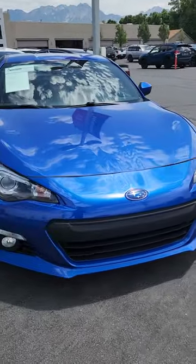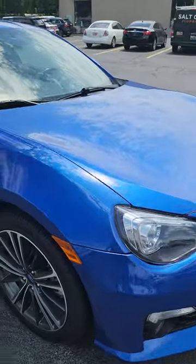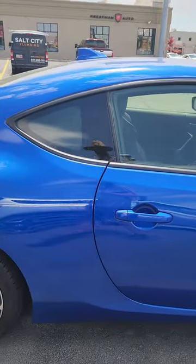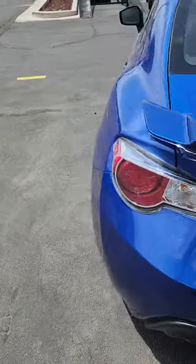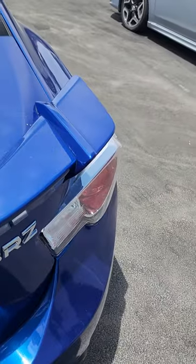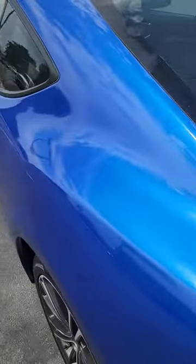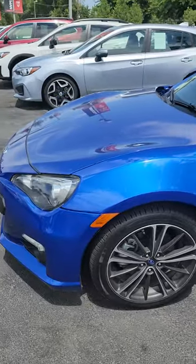I'm just going to go around the outside of it and point anything out that I can see. Looks like there's a little chip here. These cars are super fun. Come around this side.